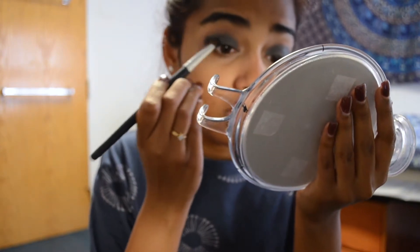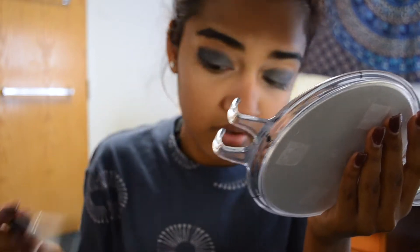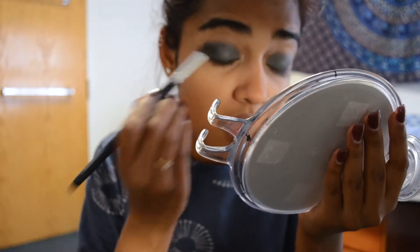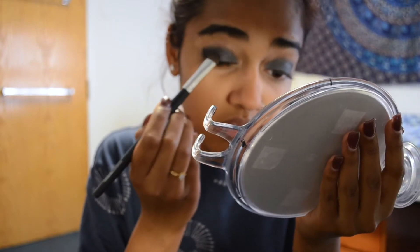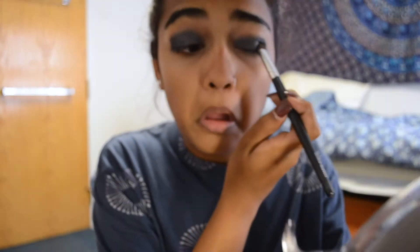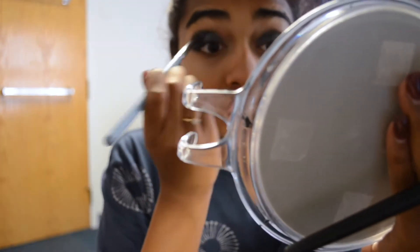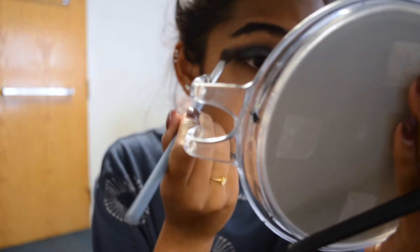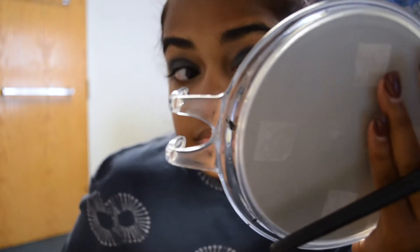Then I'm taking a slightly darker black shade and putting it in the outer V, then blending it into my crease. Always blend from outside to in — some people blend from the inside of their eye to the outer V but that doesn't make sense to me, because you want the inside of your eye to still look blended.